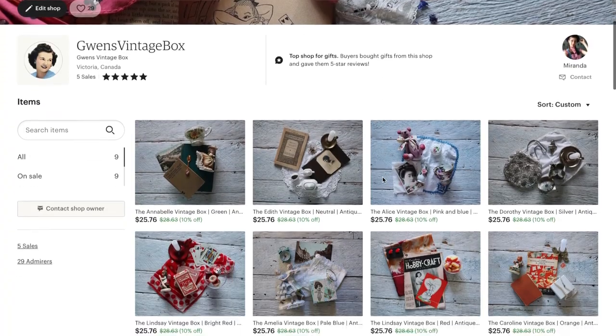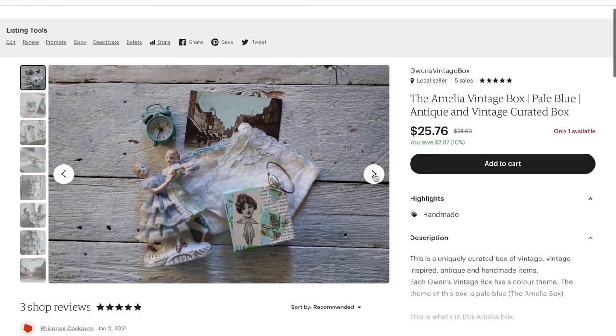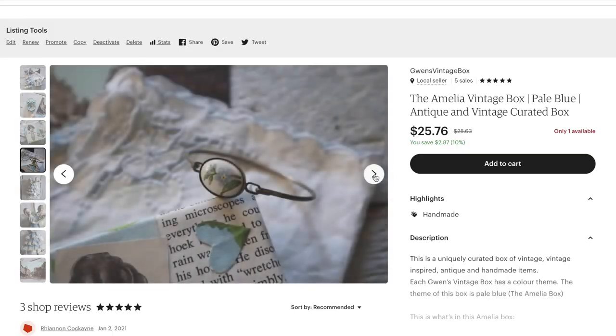You can DM me on Instagram at Miranda double underscore Milner if you try this. I'm really happy to have started this process at last and my room is already coming together so much more just because of this wall. I also have an Etsy shop called Gwen's Vintage Box where I'm selling vintage and antique curated boxes themed after different colors — the link will be in the description. That would be it for today. I hope you enjoyed this video. Please comment, rate, subscribe, and all that jazz. I'll see you guys next time. Bye!